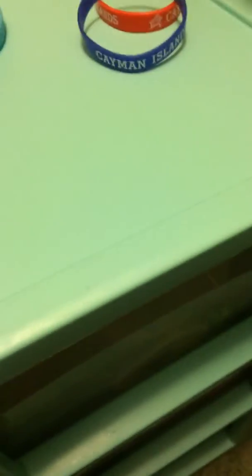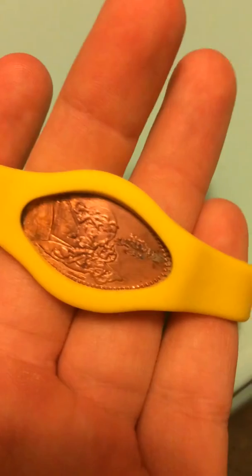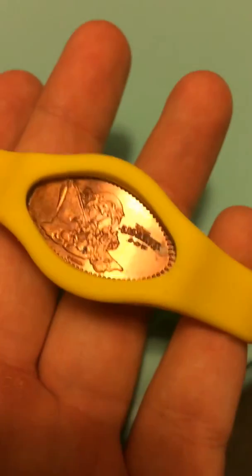Next we're gonna do these three. I finally got three penny bracelets for my Disney Cruise. This light blue one has the Disney Wonder in it. This one has a Castaway Key on it.